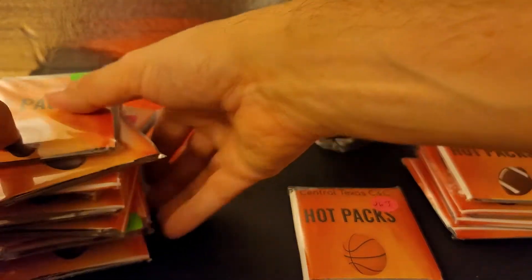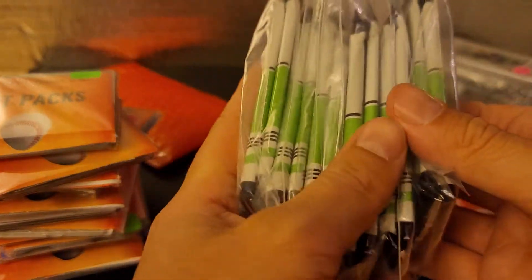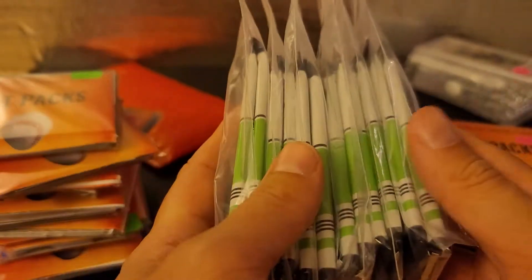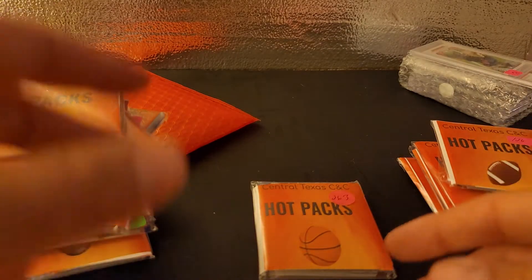I'm not going to open these football packs — I'll save these for a Friday football video. So if you're interested, maybe in a couple of weeks I'll get around to opening these up on a Friday. Just stay tuned. I'll open all of these, see if we can land a good rookie. We'll save those for later.